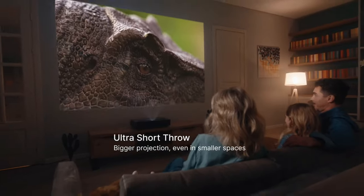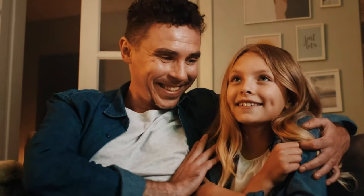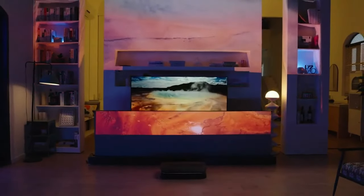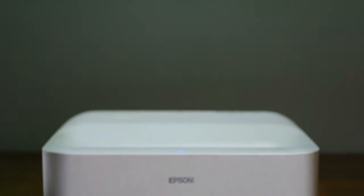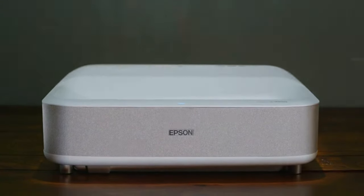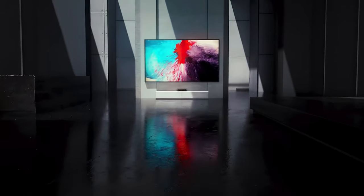UST projectors, however, work with their own screens. Some even come bundled with an ambient light-rejecting or ALR screen tailored for UST use. This specialized screen is adept at blocking overhead illumination while enhancing the light from the projector situated just beneath it. Thanks to this setup, UST projectors can produce vivid images under any lighting conditions, even in broad daylight or in rooms with bright overhead lighting.